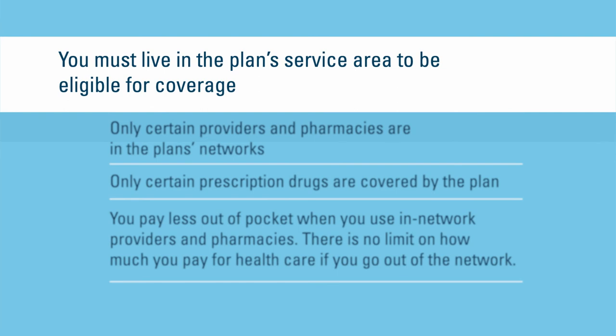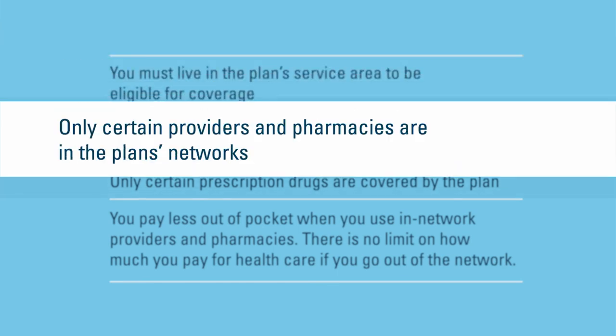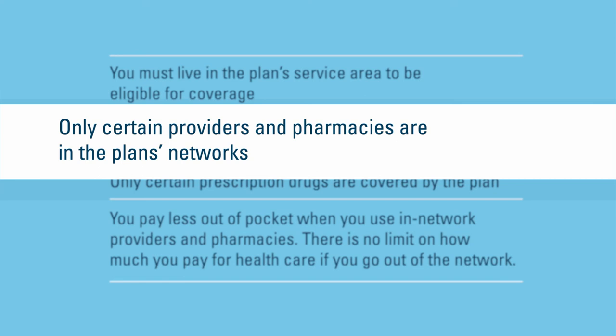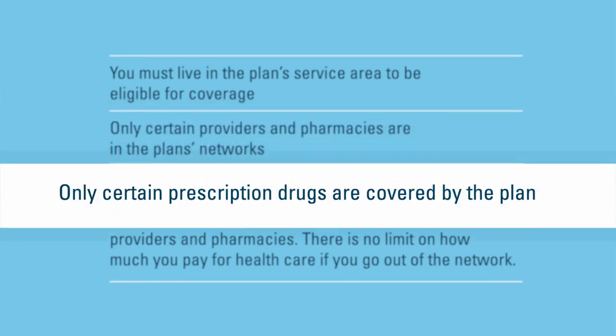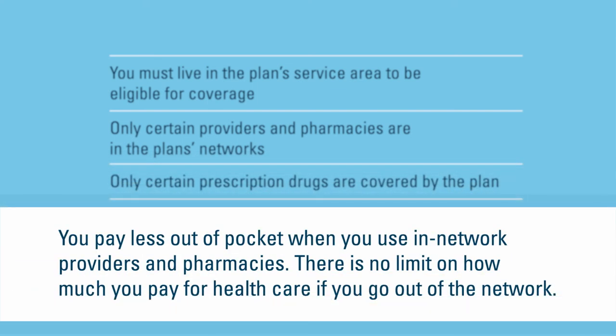To summarize: you must live in the plan's service area to be eligible for coverage. Only certain providers and pharmacies are included in the plan's networks. The formulary lists which prescription drugs are covered. You pay less when you use in-network providers and pharmacies. There is no limit on how much you pay for healthcare if you go out of the network.